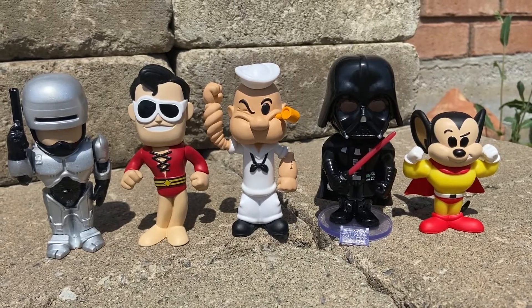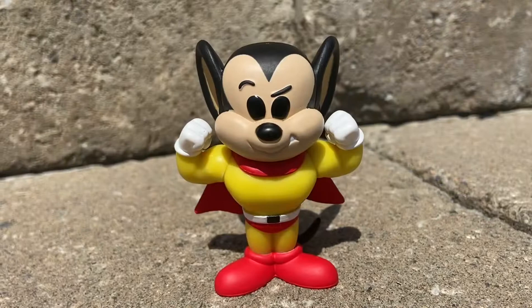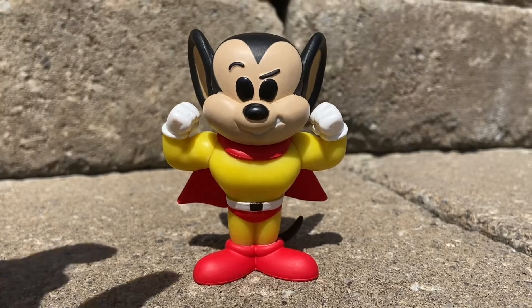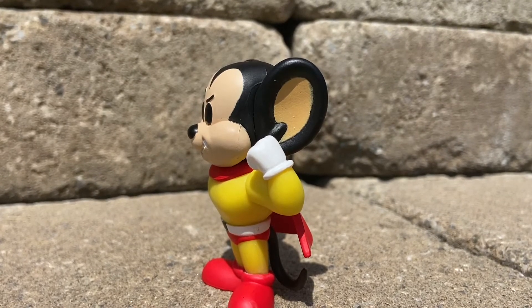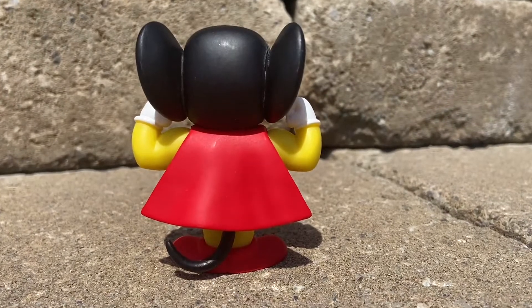Let's move on to our number 5, which is Mighty Mouse. Mighty Mouse was from like the 30s, 40s, 50s, around the time that Mickey Mouse was around. He's a super powerful mouse — he's like a superhero. And he is smaller than all the other Funko Sodas in this whole entire video, which you can't really blame him. He's a mouse.